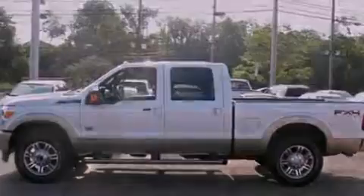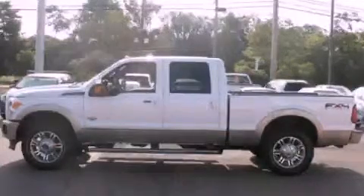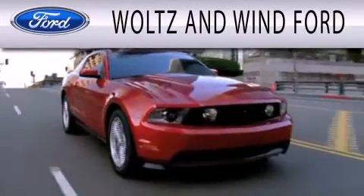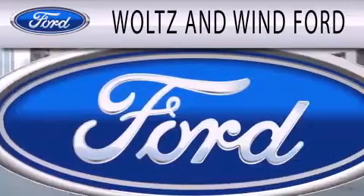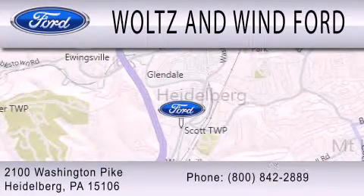Call now to find out how you can own this breathtaking automobile. Waltz & Wynn Ford is dedicated to doing everything possible to ensure that the experience you have selecting your next vehicle is as pleasant as possible. We are located at 2100 Washington Pike in Heidelberg.